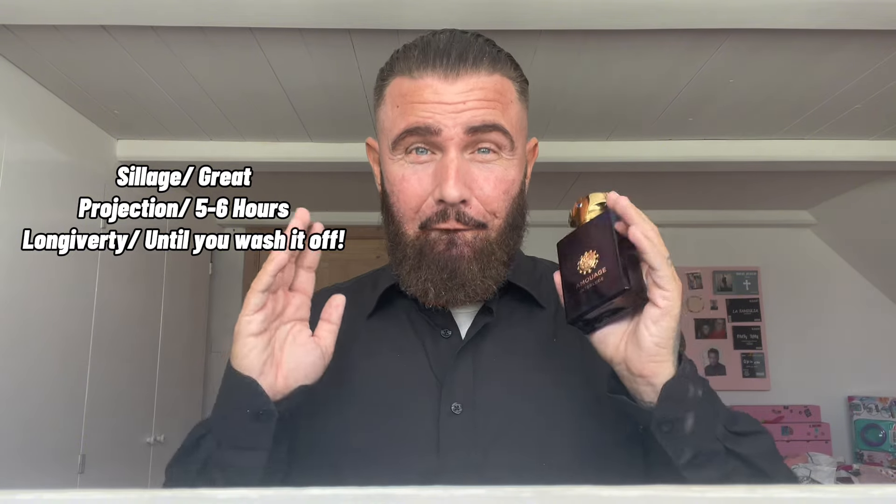When talking about the performance of Interlude Man in 2024 — this is actually a 2023 batch — it has very great sillage and great projection for the first five to six hours before it settles closer to the skin. You will still get wefts of it yourself and people passing you will definitely still detect this fragrance until about the 10th to 11th hour mark. At the 14th hour mark I had to put my nose straight to the skin to get a very small smell of it, but it actually lasts until you wash it off.